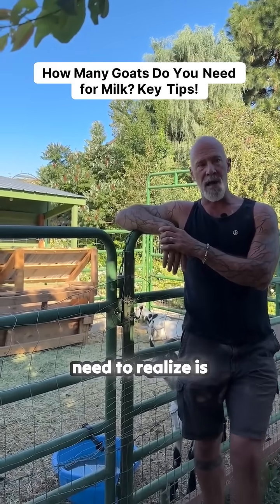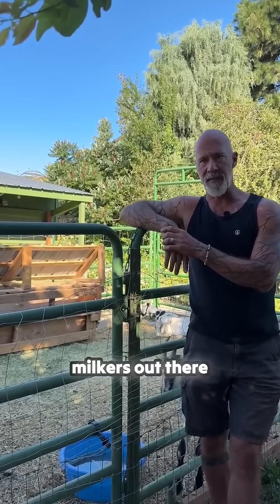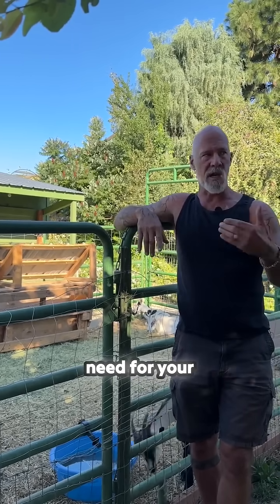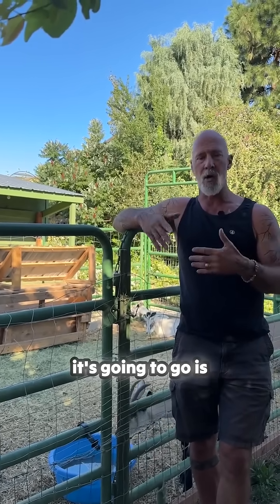If you want a milker, the first thing you need to realize is that a lot of the higher production milkers out there now are right around a gallon a day. So knowing how many goats you need for your family and how it's going to go is important.